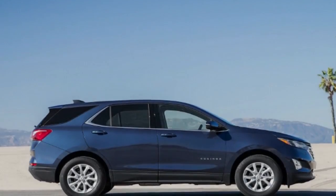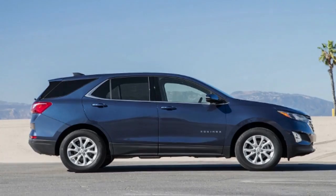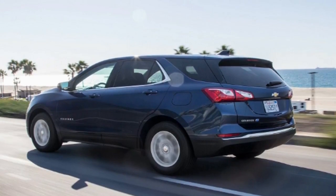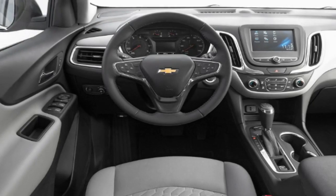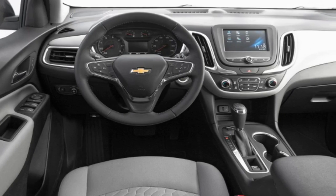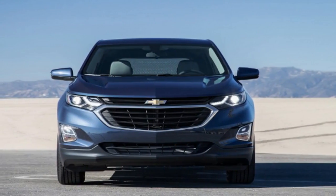When we tested the 2018 Chevrolet Equinox last year with its base 1.5-litre gas turbo 4, we came away with mixed feelings. The engine was good, but the transmission frequently wanted to get to the highest gear, kicking you out of the turbo 4's power band. Now we've got another 2018 Equinox, this one powered by a 1.6-litre turbo diesel i4. We tested the new Equinox diesel to find out how much the extra torque really improves the driving experience.